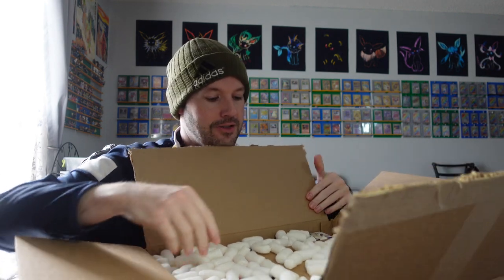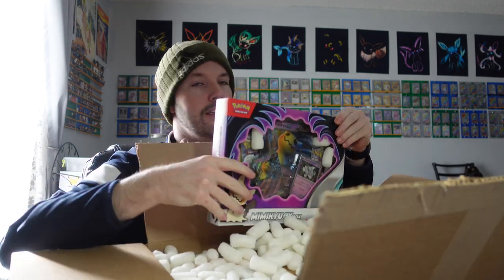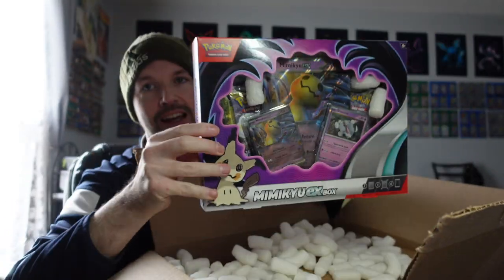Hashtag not sponsored — wish that I was. We've got packing peanuts, we've got a sealed case, and then we've got five more of the Mimikyu EX boxes. I ordered 11 of these in total.